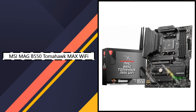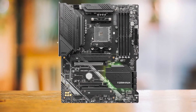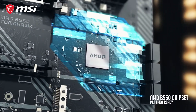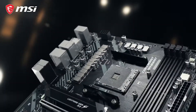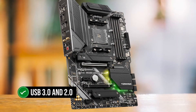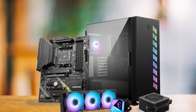2. MSI MAG B550 Tomahawk Max Wi-Fi — Best Runner-Up. If you want something close to flagship-level performance without paying the highest premium, the MSI MAG B550 Tomahawk Max Wi-Fi is a stellar alternative. It comes equipped with a solid 10+2+1 VRM configuration and supports memory speeds up to 5,100MHz via EXPO overclocking. With built-in Wi-Fi 6 and a 2.5G LAN port, it ensures fast and stable connectivity for gaming or remote work. This motherboard shines in terms of power efficiency and thermal performance, with sturdy build and overvoltage protection making it an excellent choice for overclocking Ryzen 5000 series CPUs.